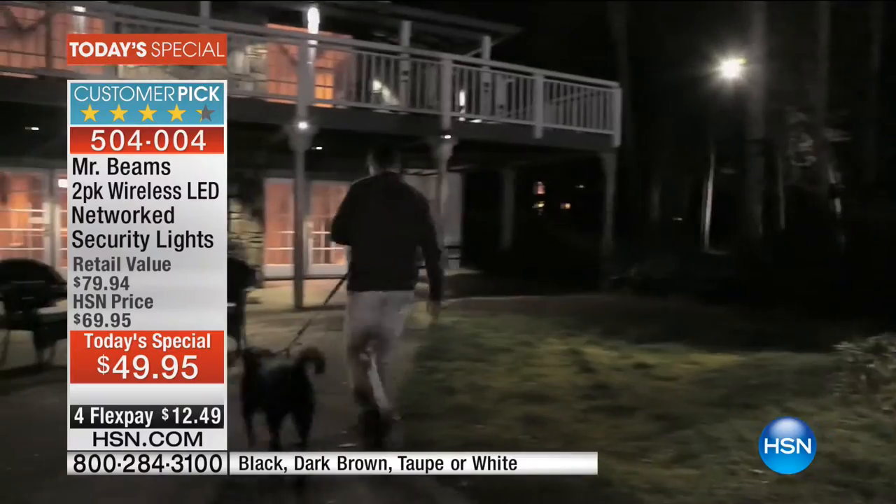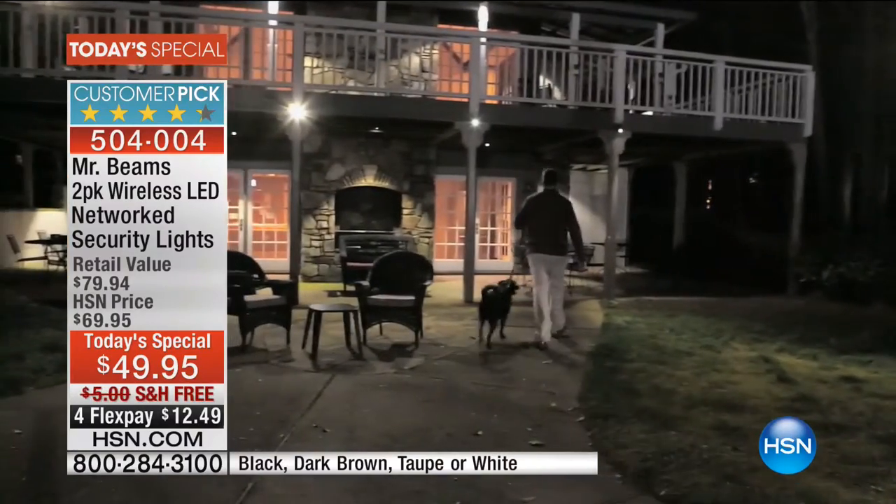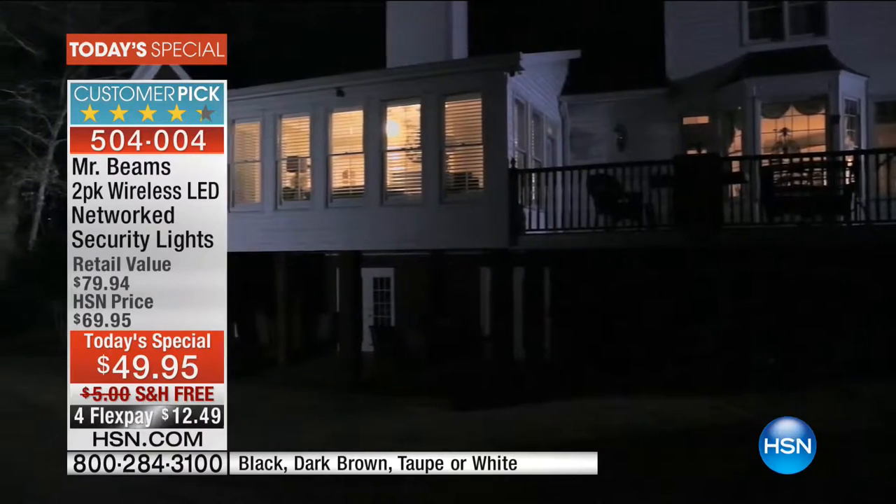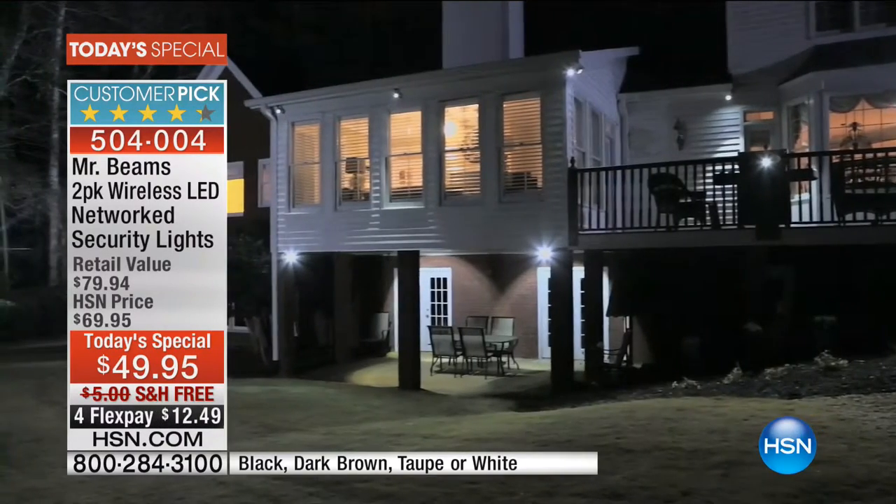The entire backyard turns on. Maybe you're out walking the dog, maybe you're driving home at night and you live alone. Watch — three, two, one — bang, all the lights turn on at once. This is true zone lighting, perimeter lighting, keeping you safe and secure around your home.